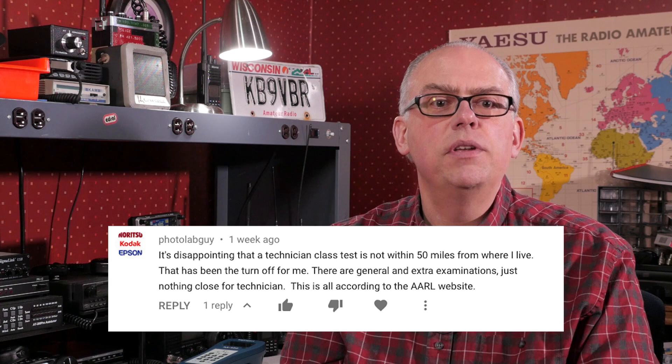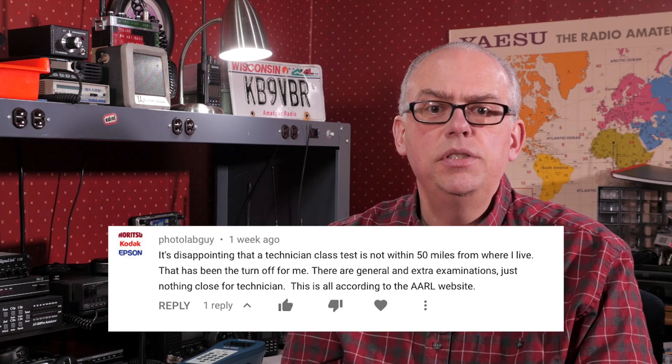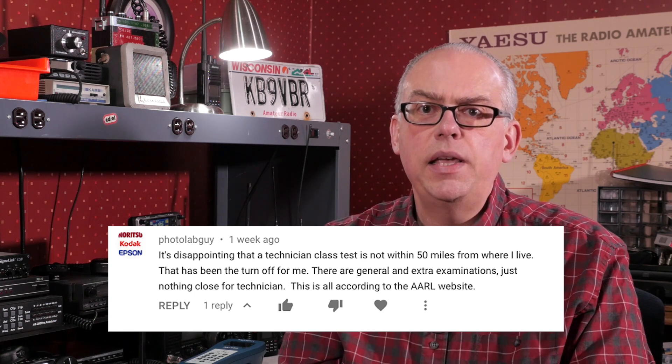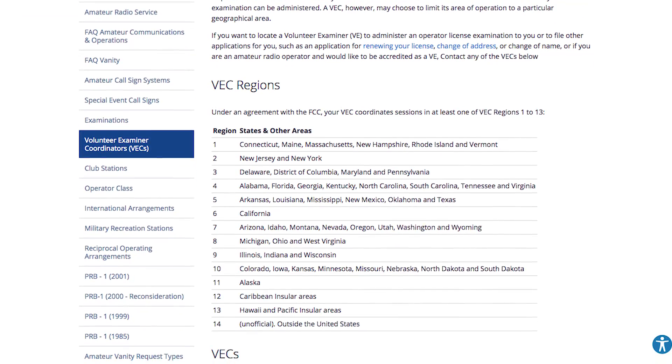PhotoLabGuy has a little different experience. It's disappointing that technician class exams are not within 50 miles from where I live — that has been a turnoff. There are general and extra examinations, just nothing close for a technician, according to the ARRL website. Well, that can be an obstacle. I'd contact the people running the test, because they can just as easily administer a technician exam as they can the higher-level ones. Also, the ARRL and W5YI groups aren't the only people that offer exams — there are also several regional volunteer exam coordinators. You may want to check if one of those is located close to you. The link to a list of VECs can be found in the video description below.